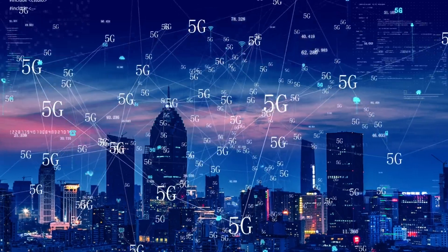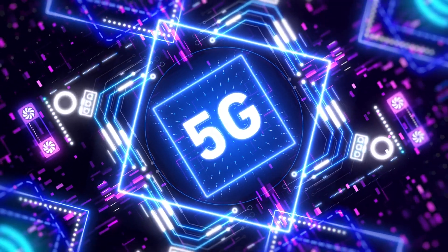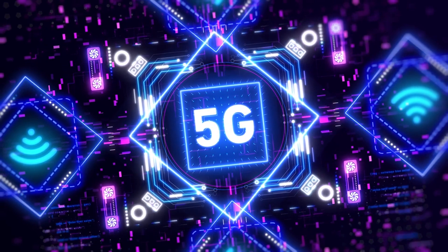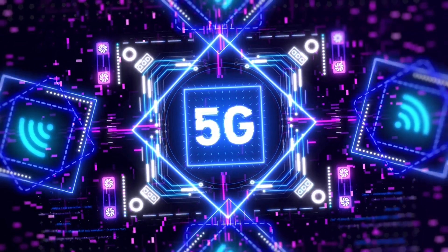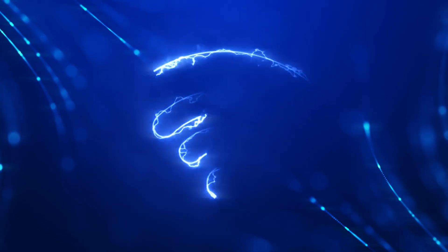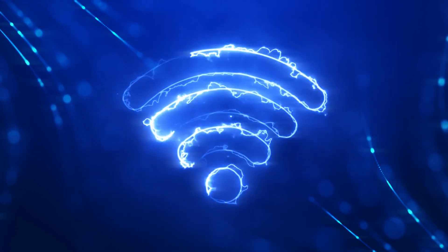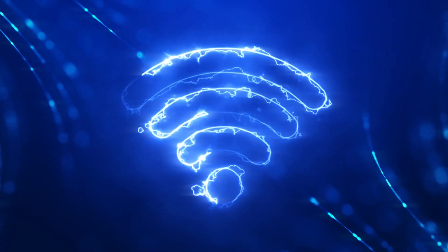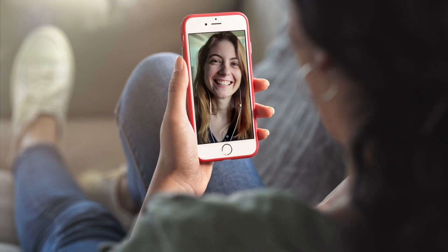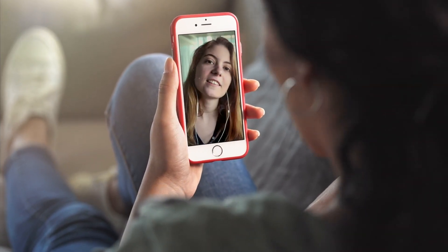And let's not forget about 4G, 5G, and all those other Gs you've heard about. The G stands for generation, and each new generation of mobile technology brings faster speeds, more reliable connections, and the ability to handle more devices at once. 5G, the latest generation, is particularly exciting because it promises ultra-low latency, which means there's almost no delay between when you say something and when the other person hears it. This is a game changer for things like video calls, online gaming, and even future technologies like autonomous vehicles.